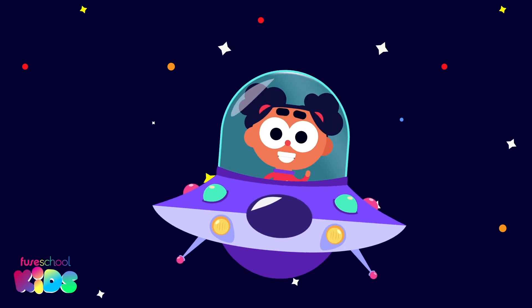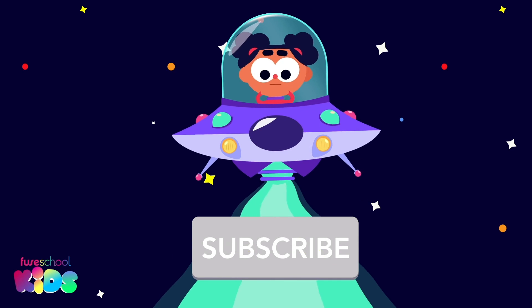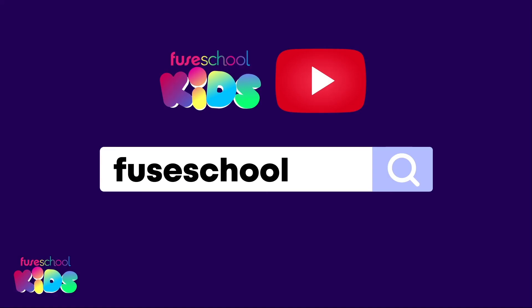Hey everyone! Did you like our videos? Then don't forget to subscribe! Search for Few School Kids on YouTube.